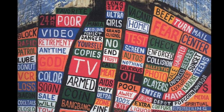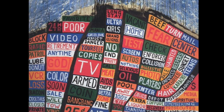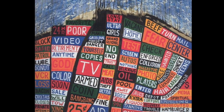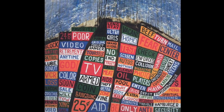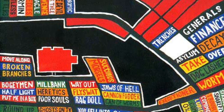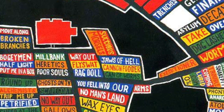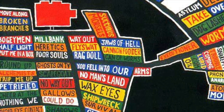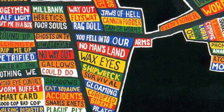After Amnesiac came Hail to the Thief, and with it perhaps Donwood's best design: Pacific Coast, a road map of Hollywood with LA transfigured, its buildings replaced by a combination of words taken from advertising hoardings and media phrases in vogue at the time — lots of them connected to the invasions of Iraq and Afghanistan. The colours here are bright and chipper, reflecting the shiny but vacuous veneer of advertising language and working in contrast to the dark phrases Donwood and Yorke have supplied.